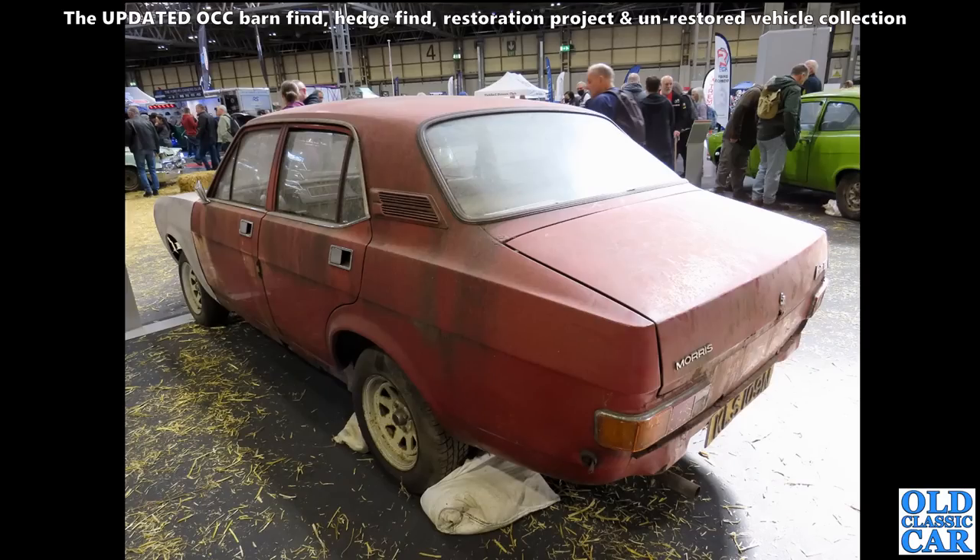And we have here a four-door Morris Marina - that's on an N registration so 1974 or early 1975, on those painted Wolf Race wheels that you used to see so often.